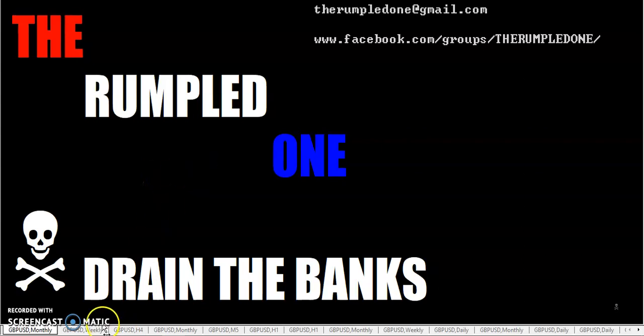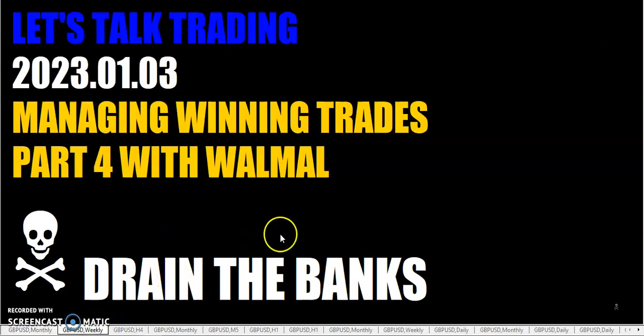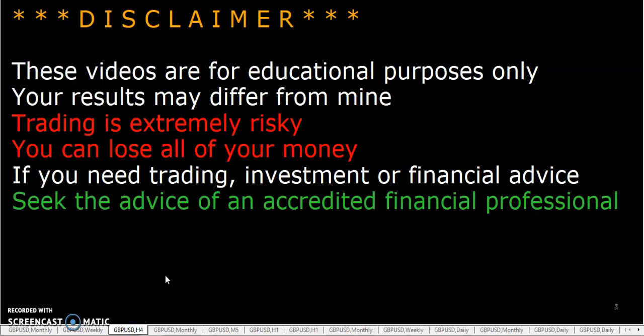Hello fellow traders, this is the Rumpled One coming to you on Tuesday, January the 3rd in the year 2023. Happy New Year, traders. So let's talk trading - Managing Winning Trades Part 4 with Wall Mall. As always, these videos are for educational purposes only; your results may differ from mine and from Wall Mall's. And due to the bank holidays over the weekend, that's why I haven't had a weekly open and gap video.